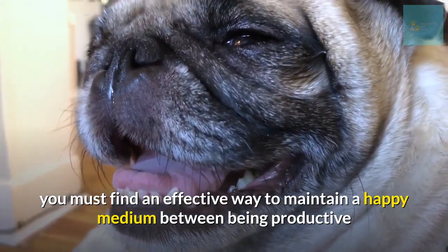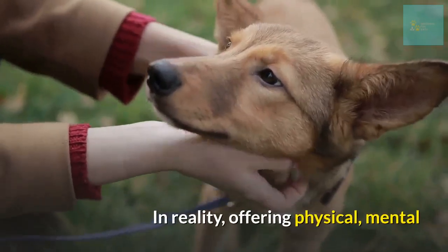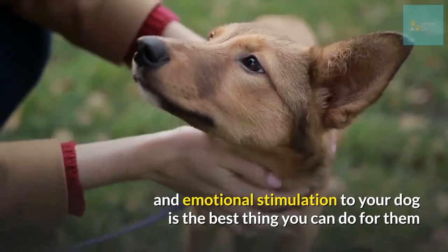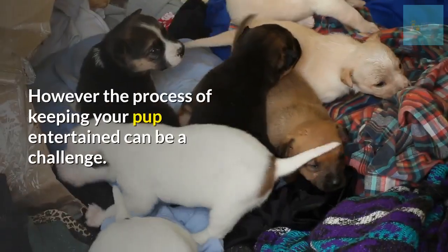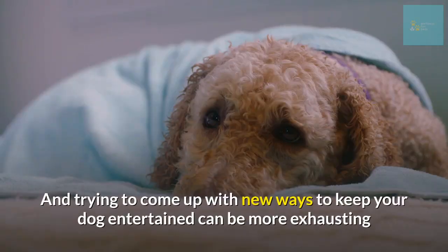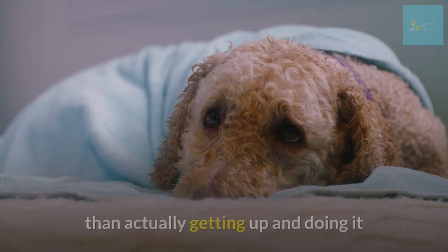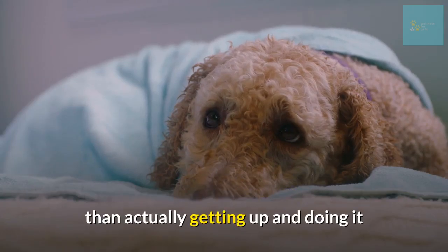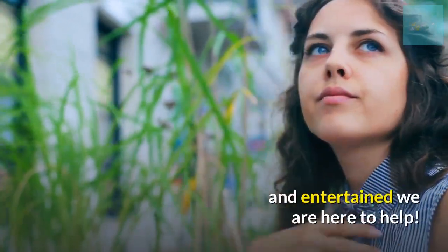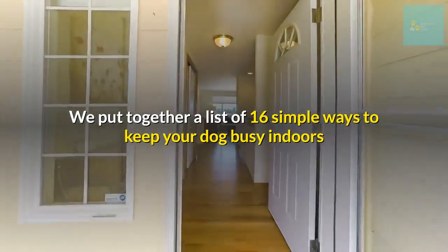While it may be appealing to spend your workday snuggled up with your best furry pal, you must find an effective way to maintain a happy medium between being productive and keeping your pup engaged. Offering physical, mental, and emotional stimulation to your dog is the best thing you can do for them. If you're looking for some easy ways to keep your dogs busy and entertained, we are here to help. We put together a list of 16 simple ways to keep your dog busy indoors.